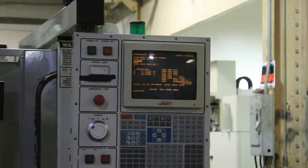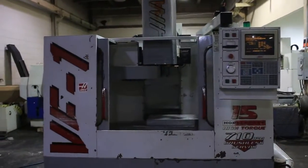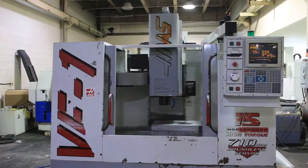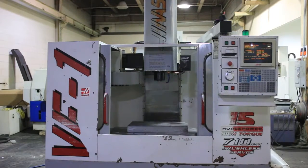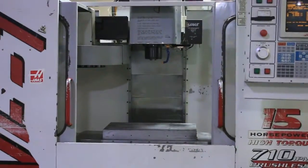The machine also has a cooling system and a chip auger. All the axes are quiet. Thank you for watching our little video.